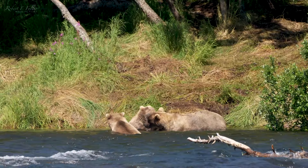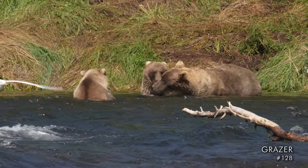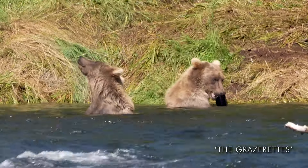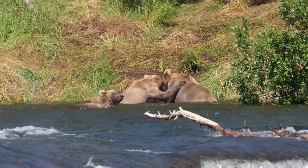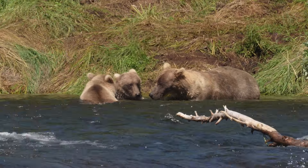It's a tough job bringing up cubs, but as they get older they can become a formidable family unit. This female is Grazer. Her cubs are two years old and are affectionately known as the Grazerettes. Bear cubs only spend two or three years with their mother, so her two girls are nearly independent.